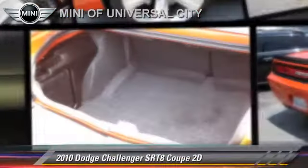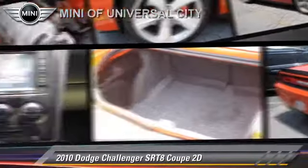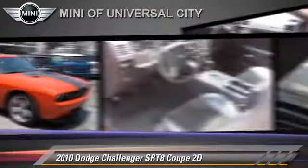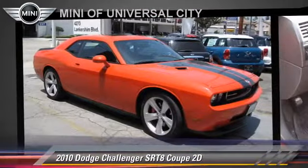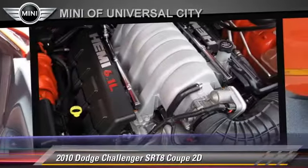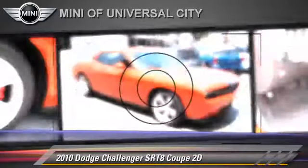The 2010 Dodge Challenger SRT8, powered by a Hemi 6.1-liter V8 engine, with a 5-speed automatic transmission with overdrive. This rear-wheel-drive coupe has fewer than 20,000 miles on the odometer.